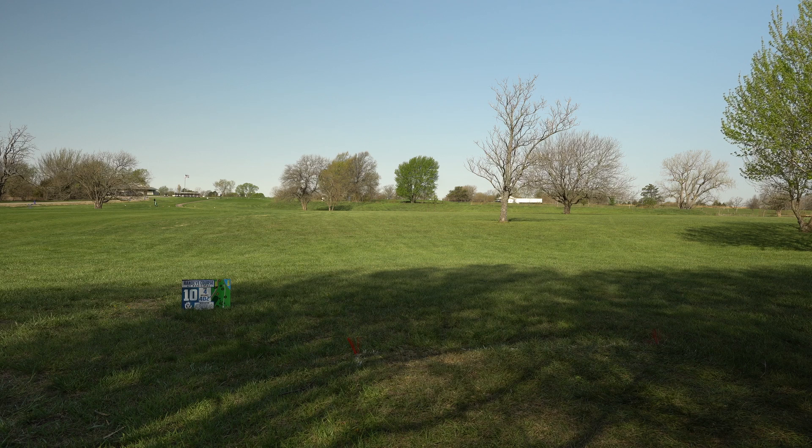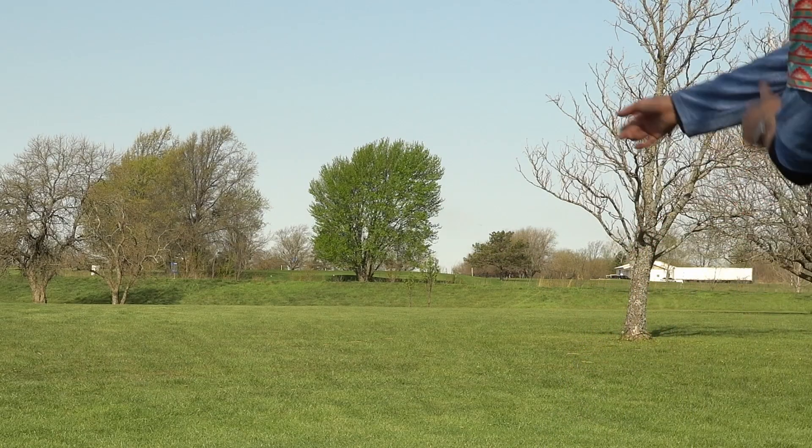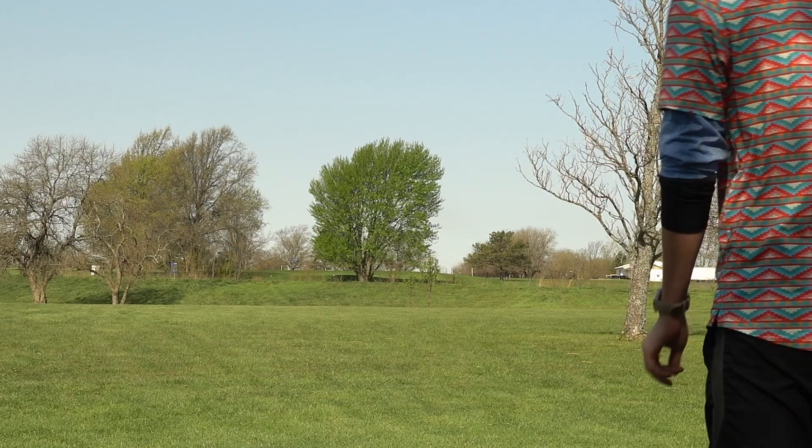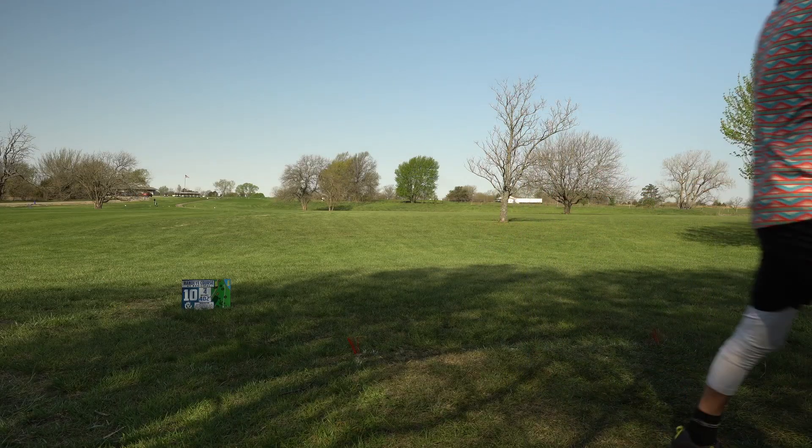I'm going to try my more beat-in rive here and throw it on the same line. That turned over too, and this is a tailwind. But if I had thrown that straight, that would have been an eagle look.